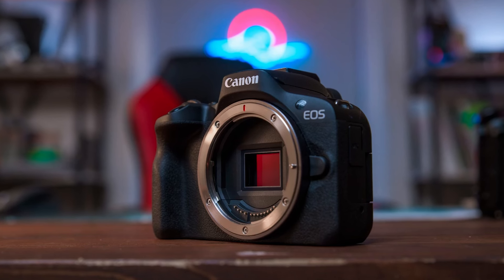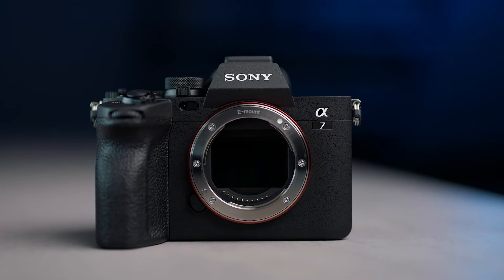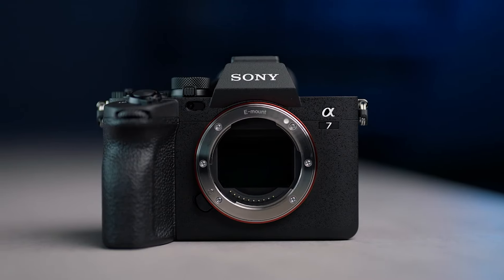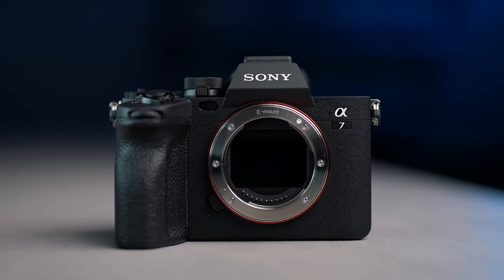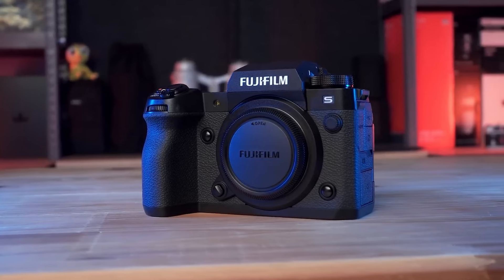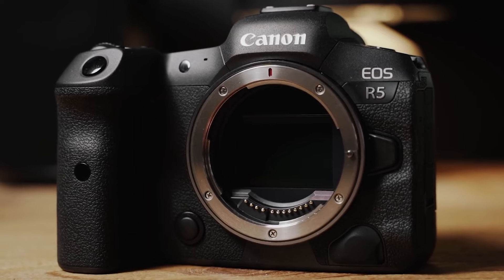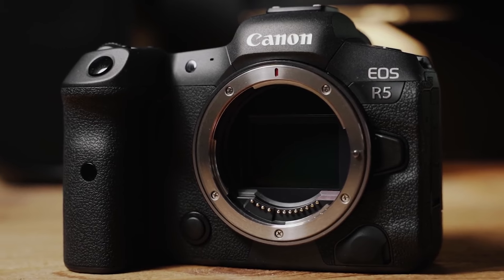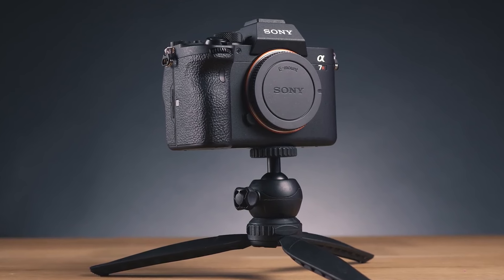Having the right mirrorless camera can completely change your photography and videography experience. In this video I'm breaking down the top 5 best mirrorless cameras so you'll never have to suffer through low quality or gimmicky cameras again. A camera might work great for one person but not be the best for you, so I've included options for really all types of situations.